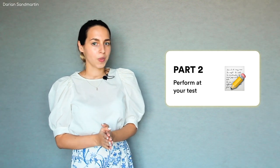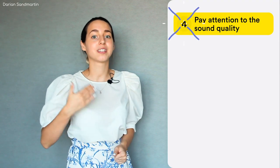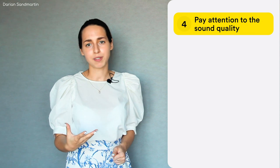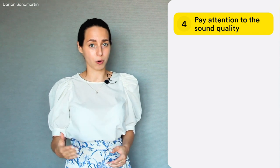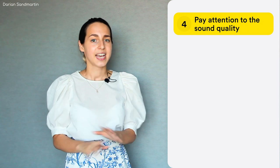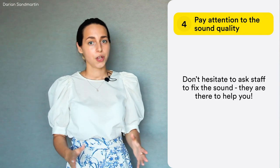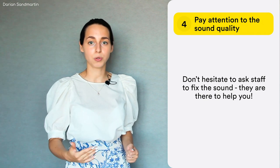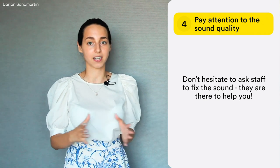Tip number four: once you are at your desk in the test venue, make sure to pay attention to the sound quality when they check it. If you're not comfortable with how well you hear the recording, definitely ask the staff to fix the sound. It is not a time to be shy or uncomfortable. You have paid for this test and you deserve having clear sound without being distracted by technical problems.